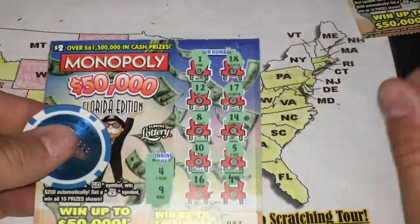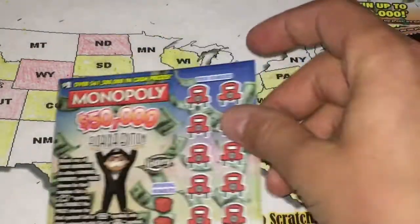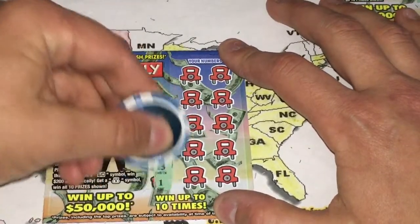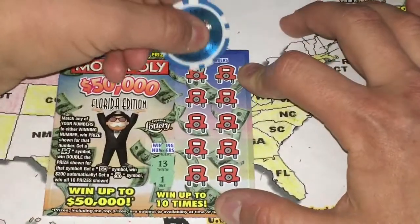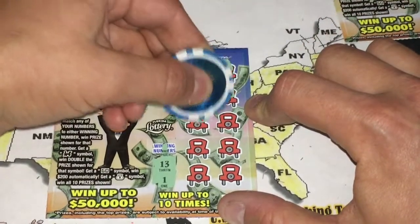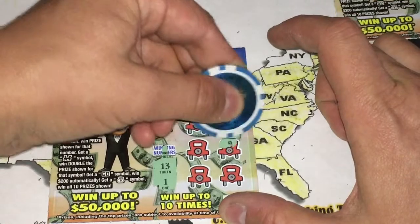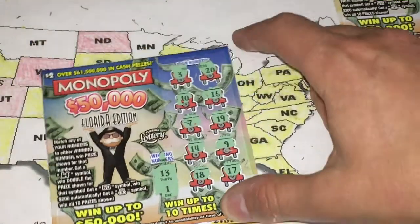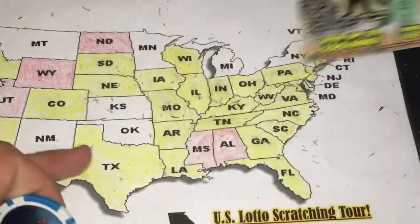Let's find you that $200 GO symbol, or $50,000 — I mean, I'm sure you wouldn't complain about either of those. Looking for 13 and 1. We have a 3, a 20, a 20, 10, 16, 7, 19, 9, 14, 18, and 17.